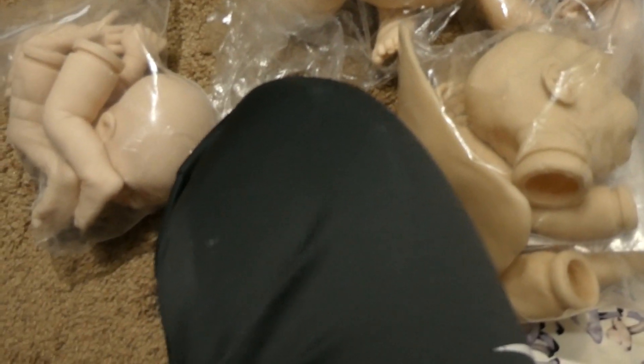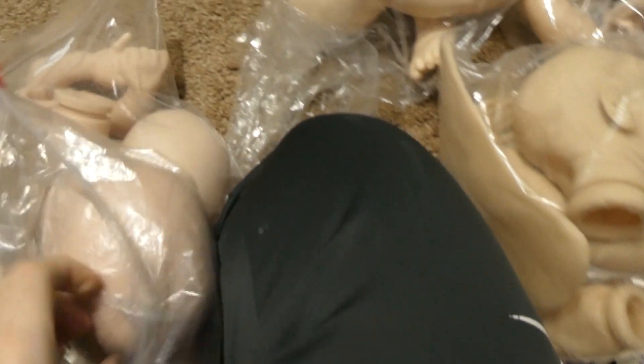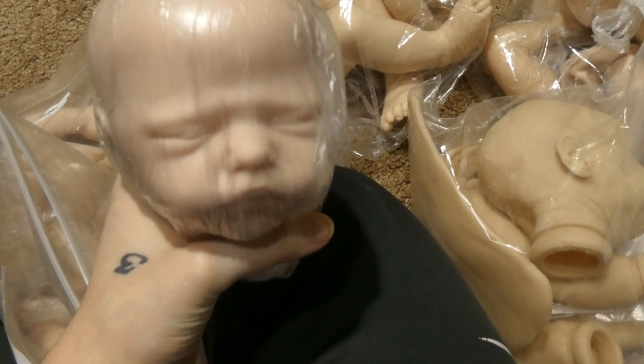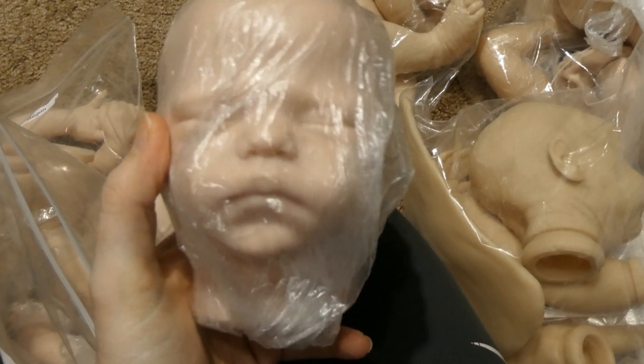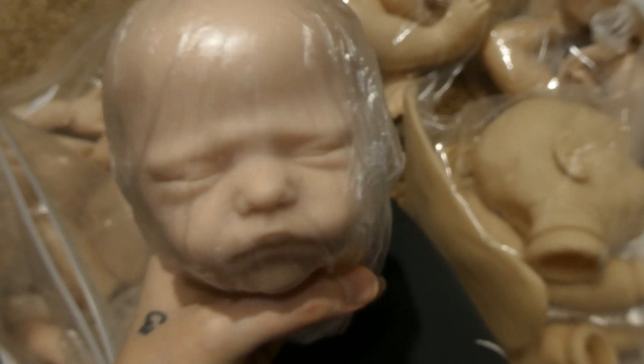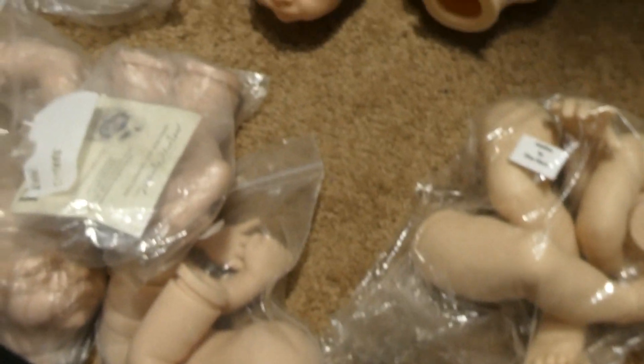The next baby I have is Benji, and he is a long sold-out kit. He has kind of a little sad face, his little lips just sleeping like that — he's super cute. This is his COA — Benji. So if you want to see Benji, comment that down below.